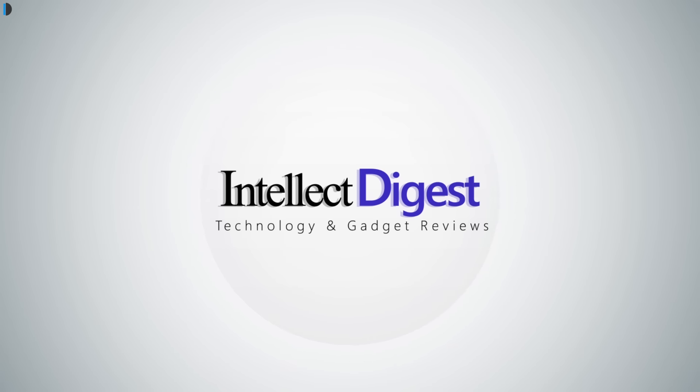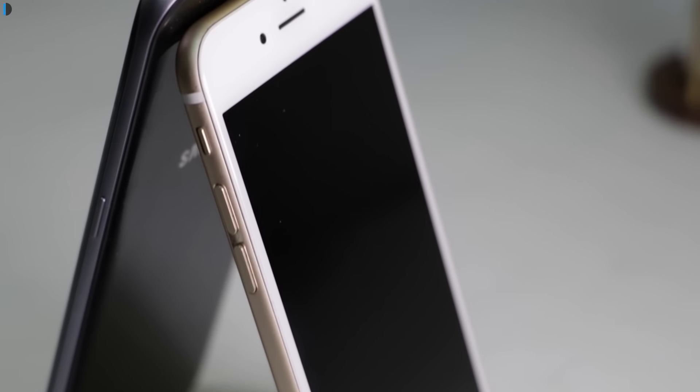Hi, this is your host Dipali on Intellect Digest and let's get started with another episode. In this video, I will share 7 essential tips for smartphone owners. Whether you own an iPhone, Android phone or Windows phone, these tips will help you get the most out of your smartphone.